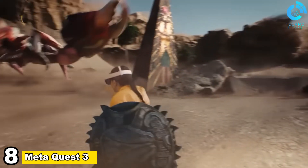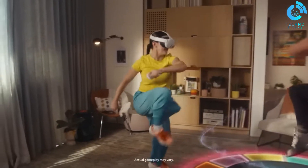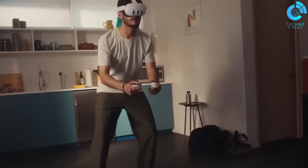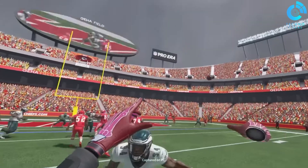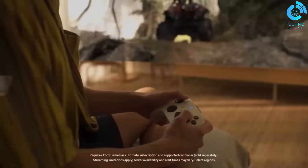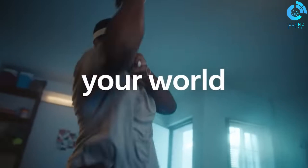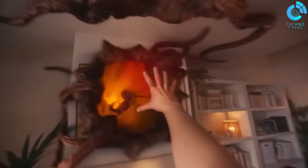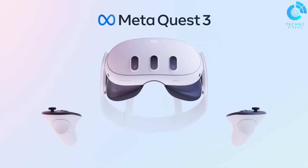Number 8, MetaQuest 3. MetaQuest 3 arrives as a groundbreaking leap in virtual reality, shattering limitations and pushing the boundaries of immersive experiences. This next-generation headset boasts a revolutionary combination of features, including unparalleled processing power — experience more than double the graphic processing power of MetaQuest 2, resulting in stunning visuals and seamless gameplay. Next-level mixed reality blurs the lines between the physical and virtual worlds, allowing you to overlay digital objects onto your real environment, creating an unparalleled sense of presence.